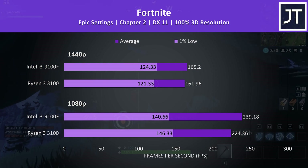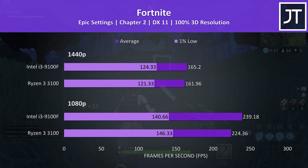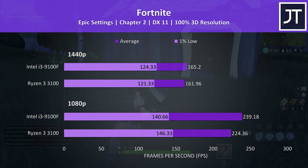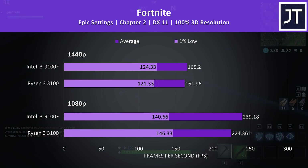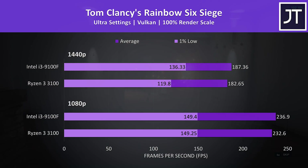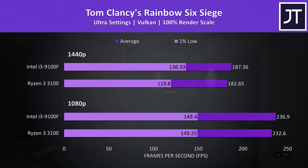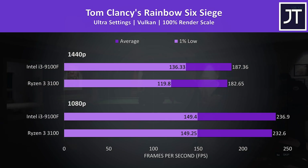Fortnite was tested using the replay feature with the exact same replay file on both processors. The 9100F had a 6% lead in average frame rate at 1080p, though slightly lower 1% low result, then the two chips were much closer together at 1440p. Rainbow Six Siege was tested using the built-in benchmark with Vulkan — average frame rates weren't too different, just a 2 to 3% lead by the 9100F, though interestingly the 9100F has a 14% higher 1% low result at 1440p.